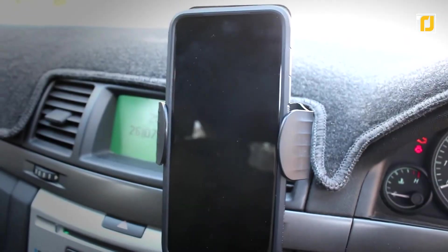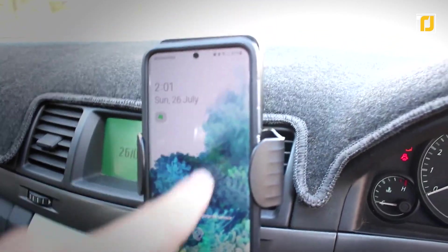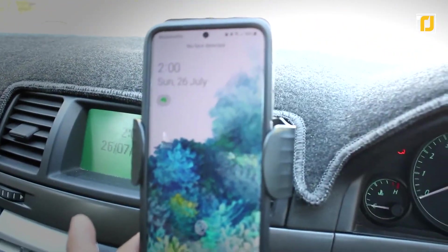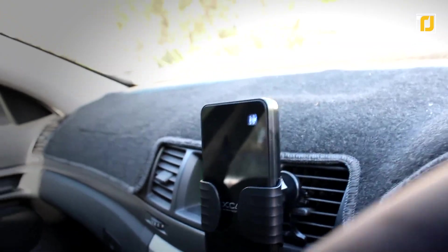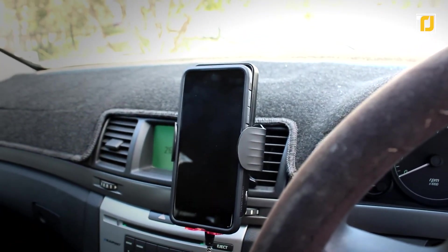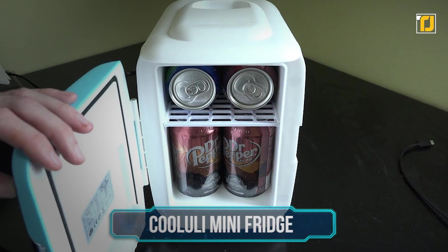X-Can also happens to be the world's first wireless charger that makes use of NFC technology. Moreover, unlike IR sensor products, the foreign object detection sensor of X-Can only recognizes digital signals, making it a lot more safe than existing products. It's time to say goodbye to your old and fairly inconvenient car phone mounts and chargers.